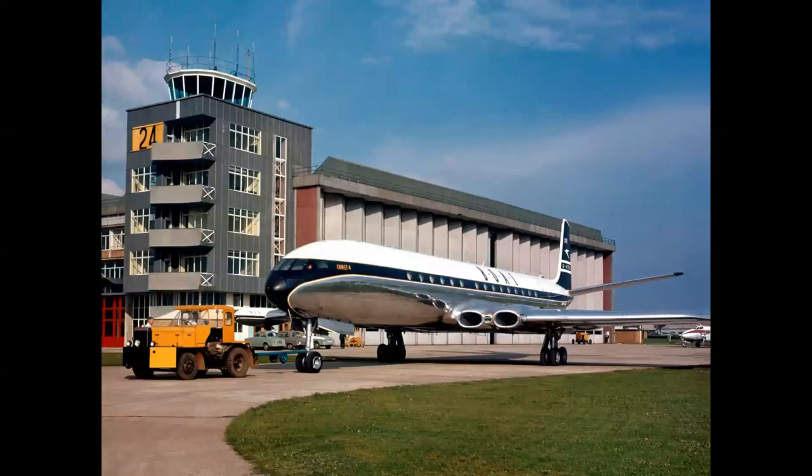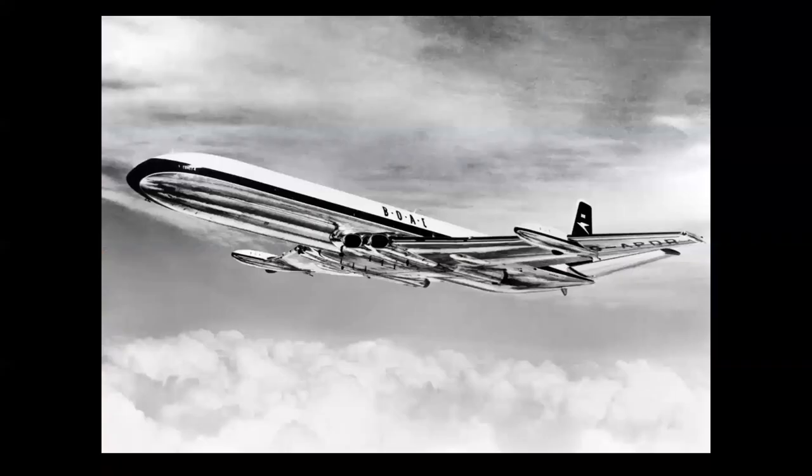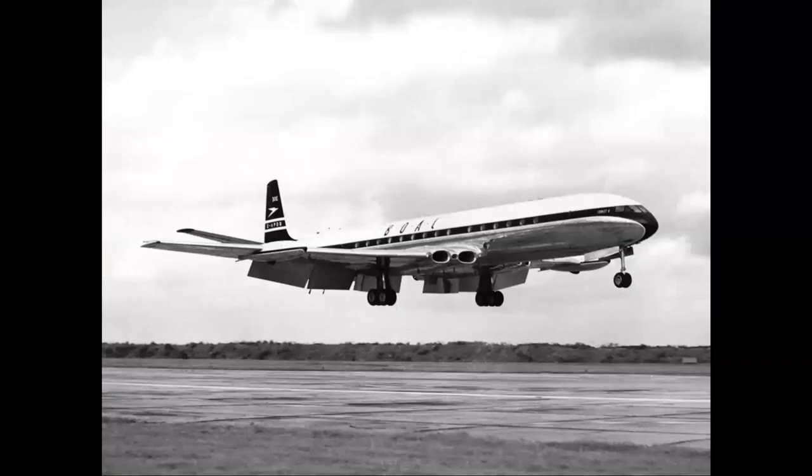In 1958, an improved version of the Comet — the Comet 4 — entered service with BOAC. This is a very historic airplane: in October 1958 it was the first jet airliner to carry passengers across the Atlantic, landing at New York's Idlewild Airport on October 4th, 1958 — a groundbreaking achievement that beat Pan Am's 707 into service by two weeks.